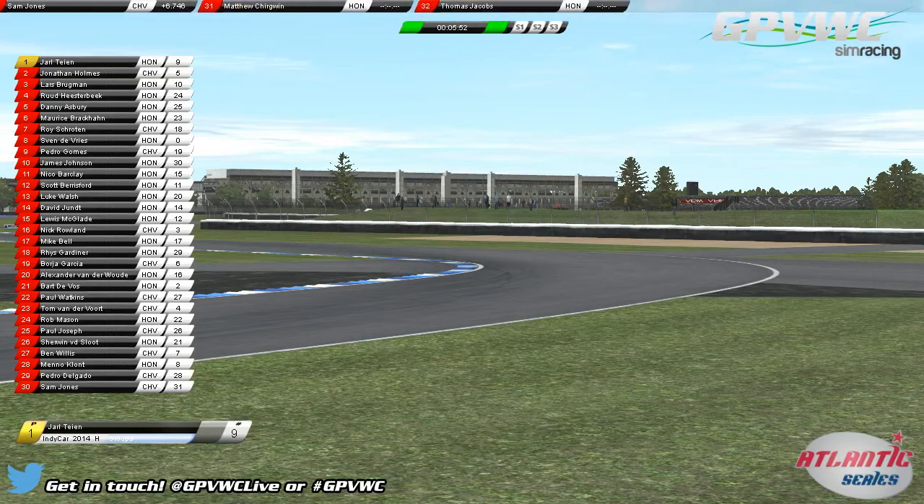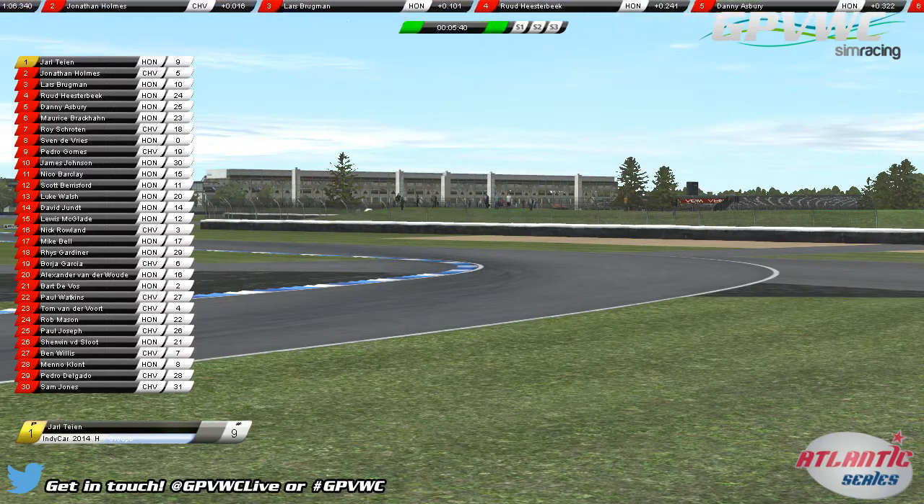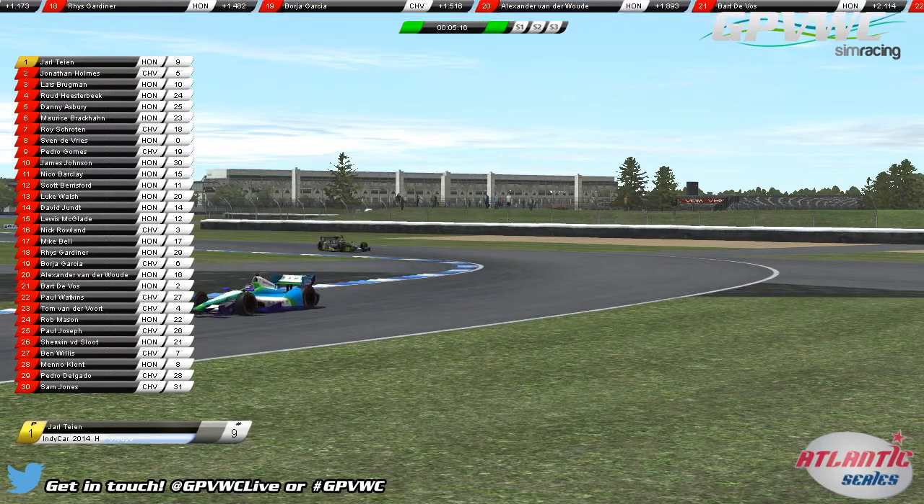We'll have to see if our current championship leaders, Walk Racing's Ruud Hesterbeek and Danny Asbury, can continue their perfect start to the first Atlantic Series here at the GPVWC, and if they can walk their way to the Drivers' and Constructors' Championship. It was dominant last time out at the Grand Prix of Alabama at the Barber Motorsports Park. We find ourselves with both Walk Racing drivers Hesterbeek and Asbury, as well as both Team Proline cars of Tyen and Brugman in our Fast 6, and we look to have a cracker of a Fast 6 super qualifying shootout.